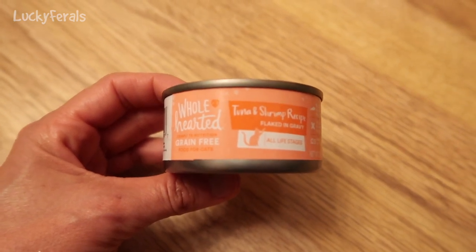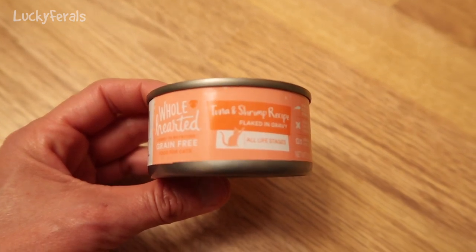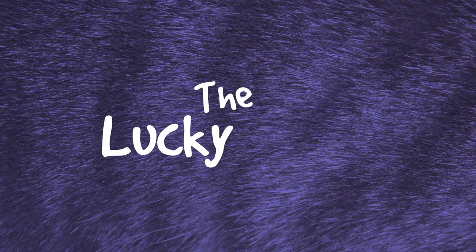Tonight, as a snack, the cats are trying this Whole Hearted grain-free cat food. Stella, Splash, Simba, Hydrox, and Boo — The Lucky Ferals.